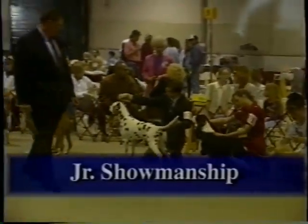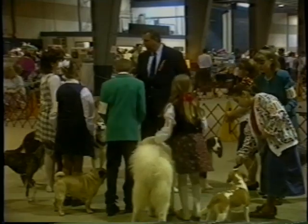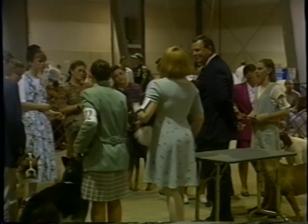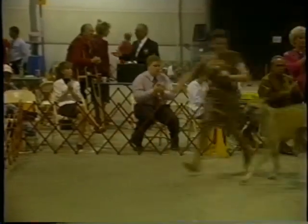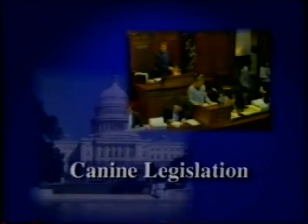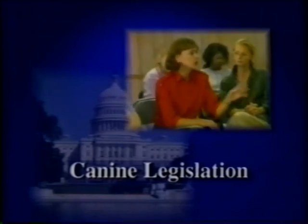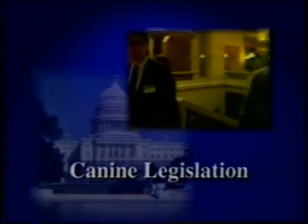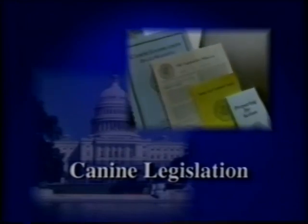AKC registered dogs can be shown in AKC conformation shows by their owners, friends of owners, or by professional handlers. The AKC Handlers program recognizes handlers who meet the AKC's criteria and provides guidance to consumers. At the AKC, we recognize that young people are the future of the sport — junior showmanship teaches handling and encourages good sportsmanship. There are seminars for juniors at which they receive training by AKC staff, judges, professional handlers, and other canine experts. Each year, the AKC awards college scholarships to juniors who have shown a commitment to the sport of dogs and outstanding academic achievement. AKC canine legislation deals with legislation discriminating against specific breeds, unreasonable breeding restrictions, limits on pet ownership, access to public parks, and consumer protection laws for puppy buyers.